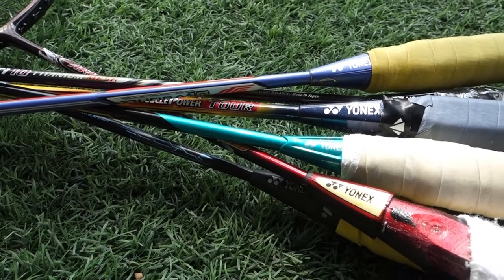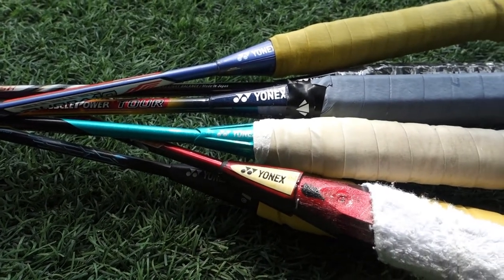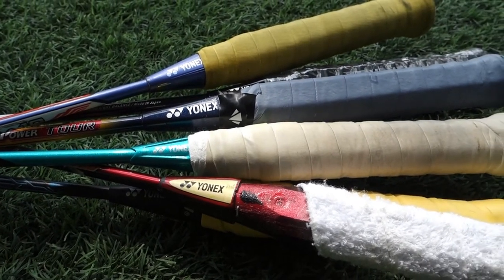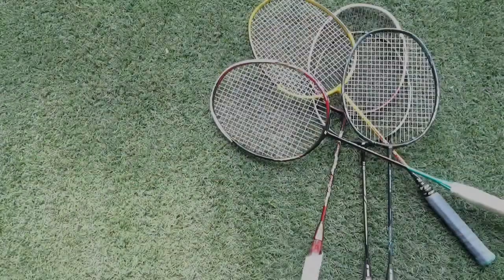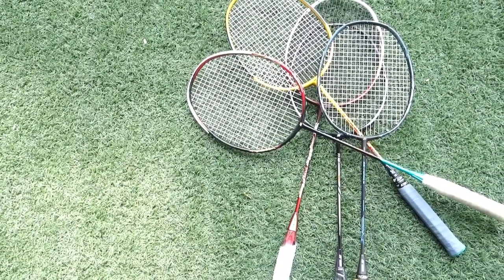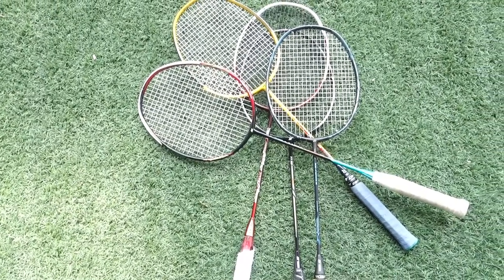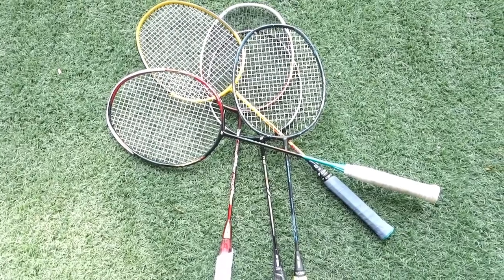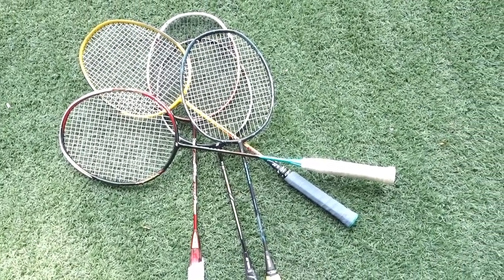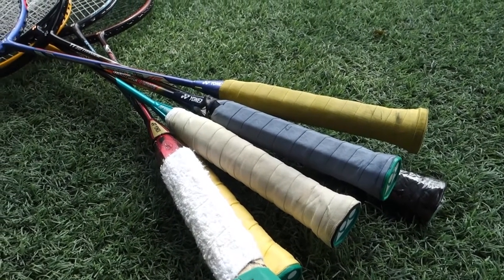If you own a Yonex racket, you would probably notice that the racket comes with a code engraved onto the cone. The code normally consists of six digits and two letters at the end. The two letters at the end of the code represent the country of distribution. This code often carries different prices and arguably minor differences.